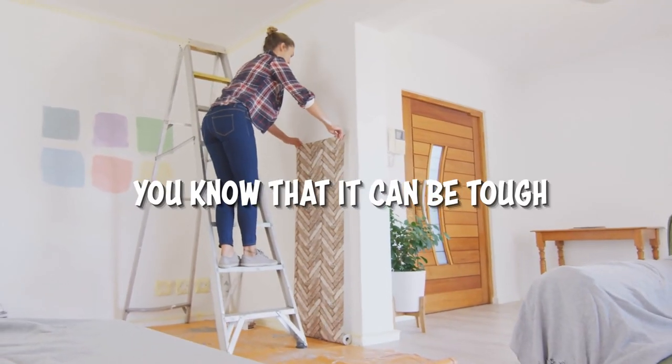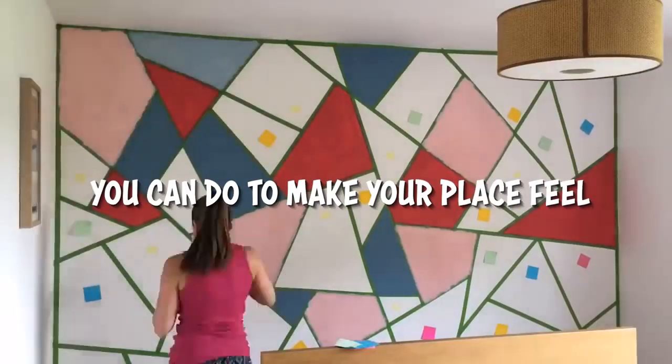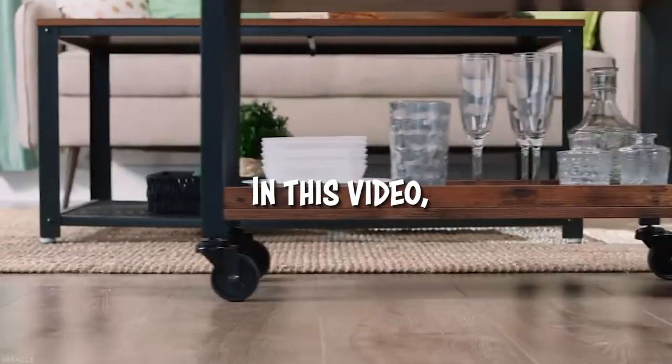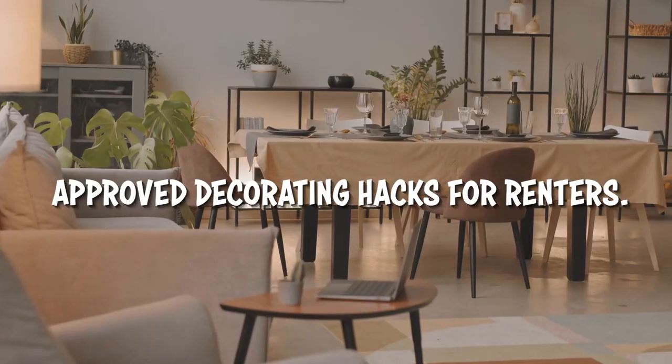If you are a renter, you know that it can be tough to make your place feel like home. But there are plenty of things you can do to make your place feel more like home without upsetting your landlord. Welcome to Jensen's DIY. In this video, we will discuss 22 landlord-approved decorating hacks for renters.